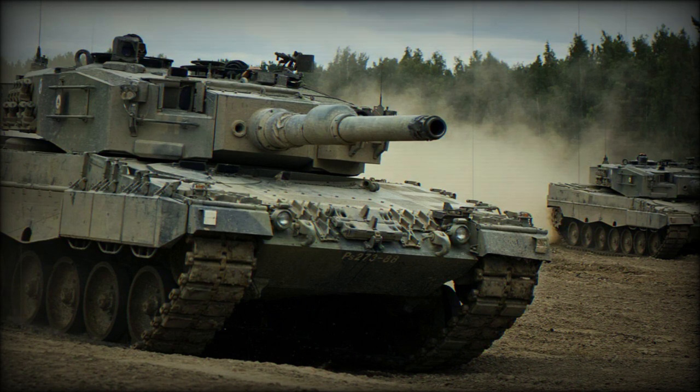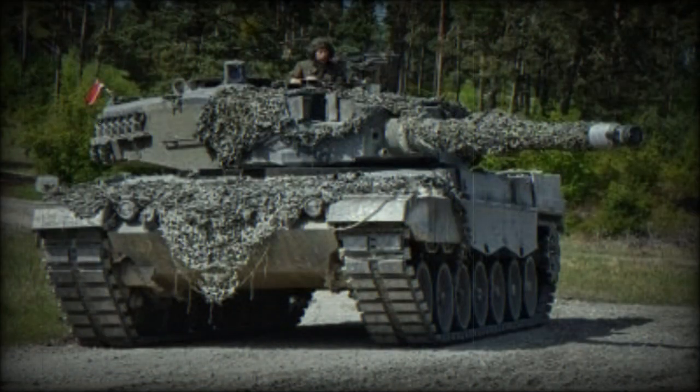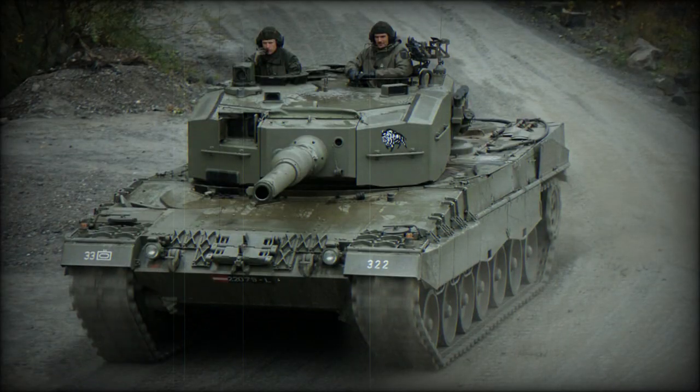The Leopard 2A4 main battle tank is undoubtedly one of Germany's most iconic creations in military technology. With a powerful combination of armament, armor, and mobility, the Leopard 2A4 has established itself as one of the most formidable and versatile tanks used by numerous countries worldwide. The tank is equipped with a smoothbore 120mm L55 gun, complemented by a coaxial 7.62mm machine gun, ideal for engaging infantry and lightly armored targets.